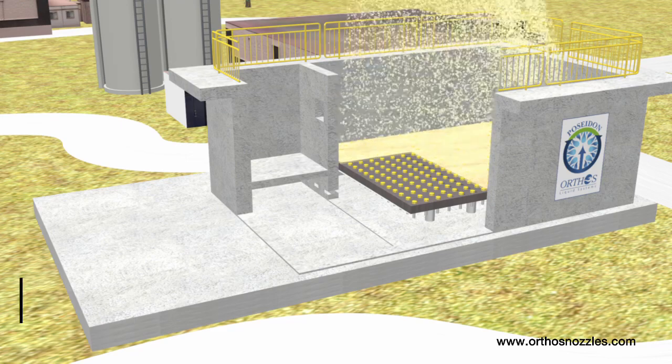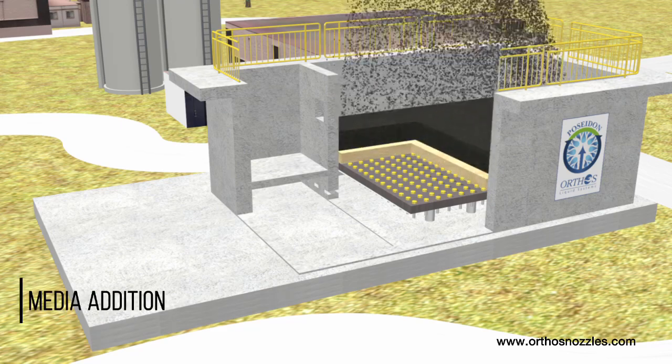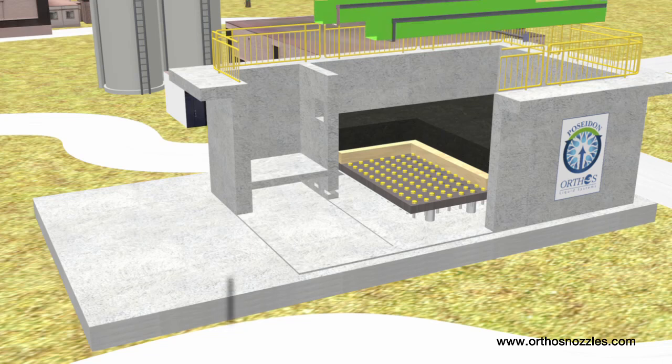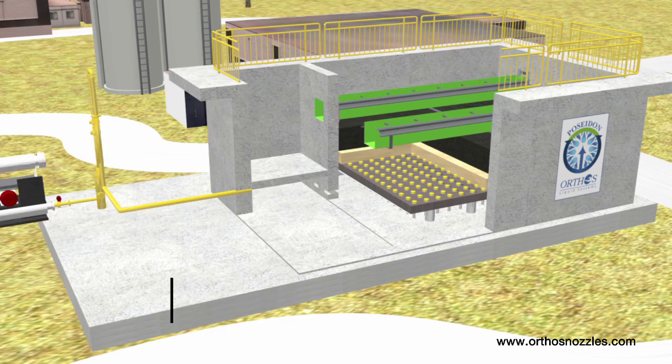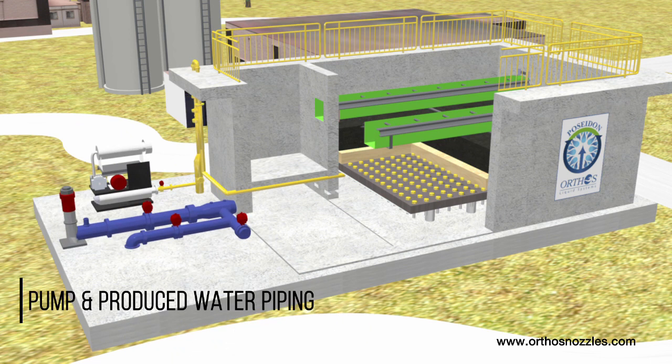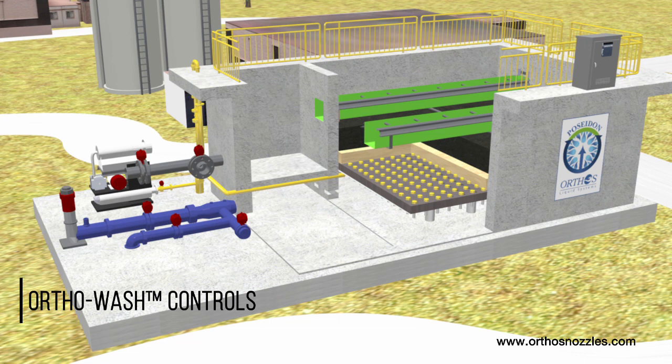High-strength polypropylene nozzles with precision-manufactured cage slots are engineered to the specific filter media design. Wash troughs, with or without media retention baffles, blowers, pumps, actuated valves, piping, instrumentation, and ortho wash controls round out the Poseidon filtration system's scope of supply.